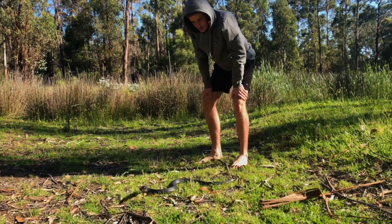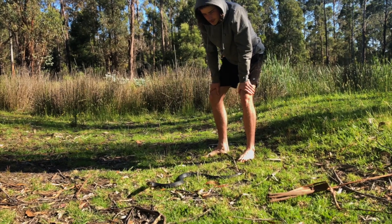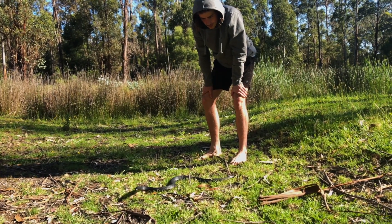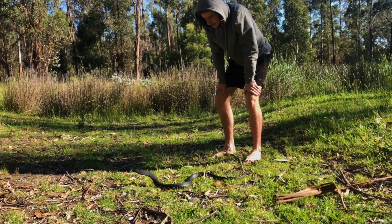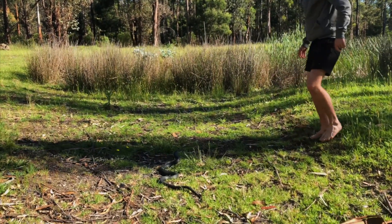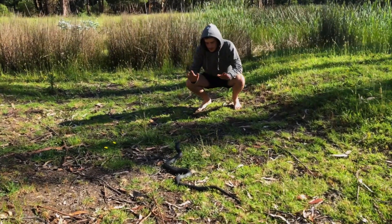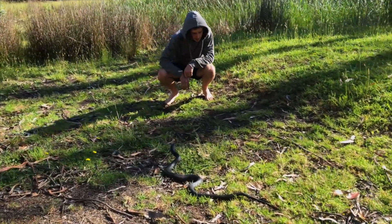Across this red belly — now these guys are mainly frog eaters but they will also eat other snakes, skinks, things like that. You can see he's getting a bit defensive, so he's flattening out his neck like that, making himself look big.